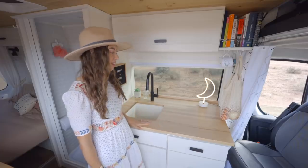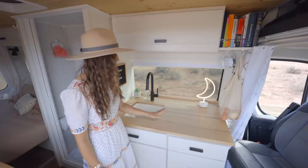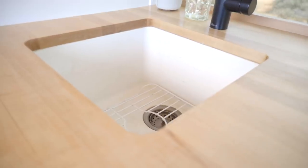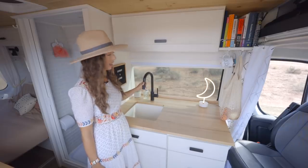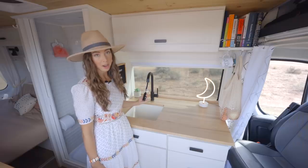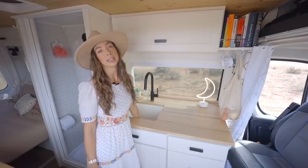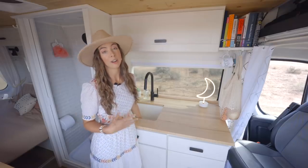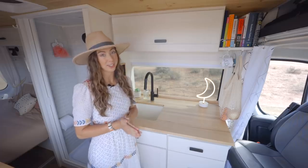Welcome to our kitchen! We got a big slab of maple for our countertops and decided to do an undermount sink. I love our sink faucet because it turns side to side, you can pull it down, and it has a pause on/off button. We have a pretty deep sink which we felt was really necessary if you do a lot of cooking — highly recommend a deep sink if you're big into cooking.